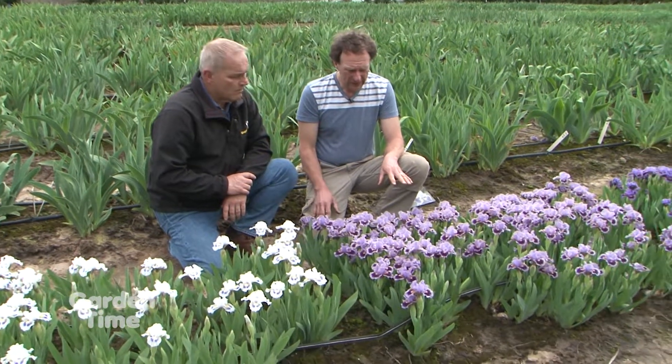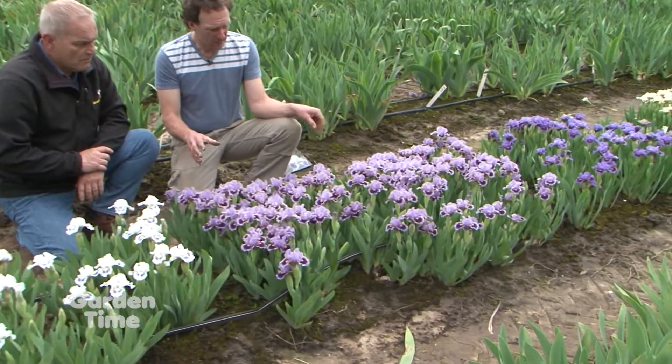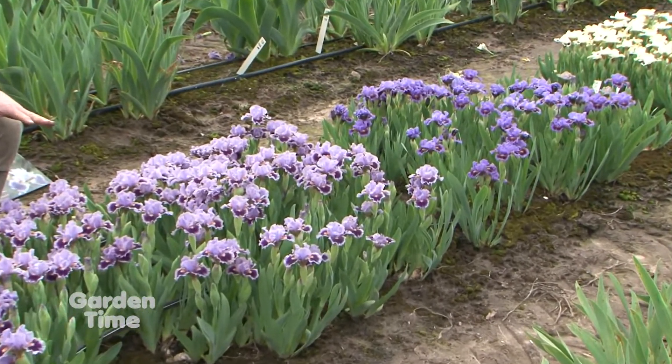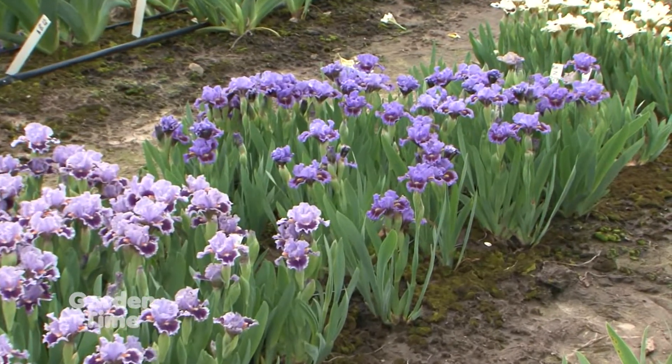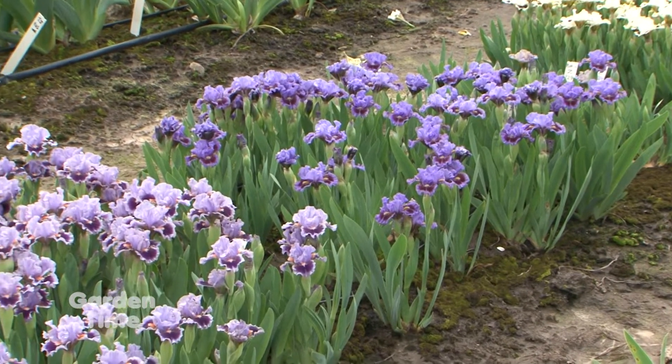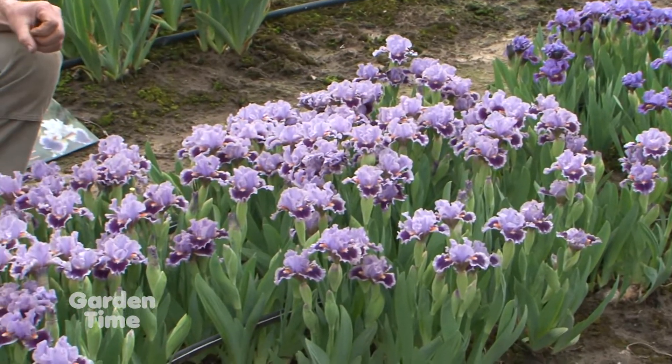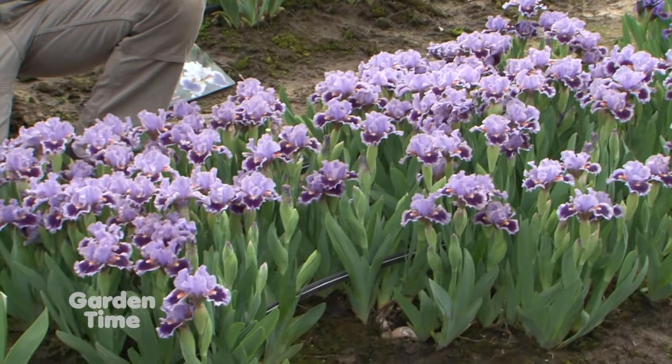They're real workhorses — they bloom very heavily and completely cover themselves in bloom. Because they don't get very tall, you don't need to worry about wind damage or heavy rains. You don't need to stake them, and the blooms hold up better to the weather.